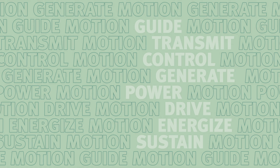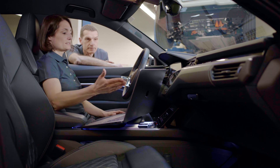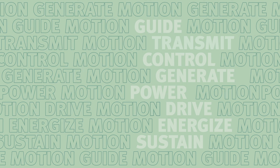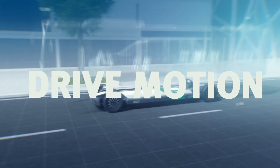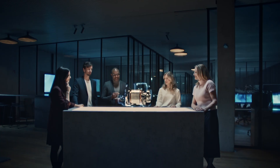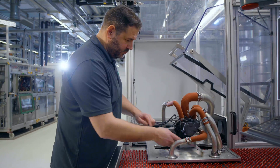Then there's power motion. Our electronics use state-of-the-art technology to increase the efficiency and range of battery and plug-in hybrid electric powertrains. Drive motion complements this by guiding our electric motors and drive solutions for innovative mobility concepts, like our 4-in-1 e-axle or our thermal management system.